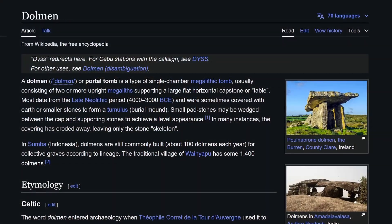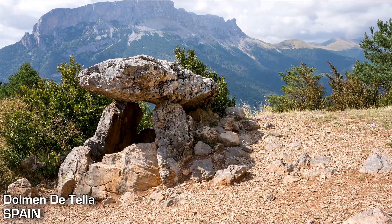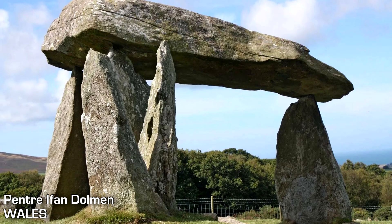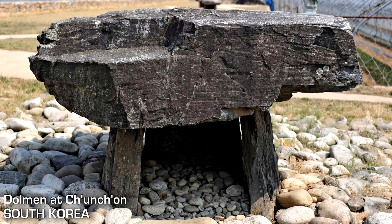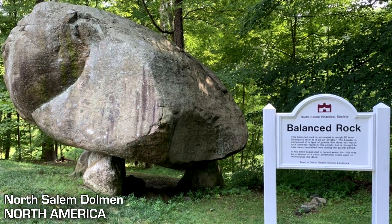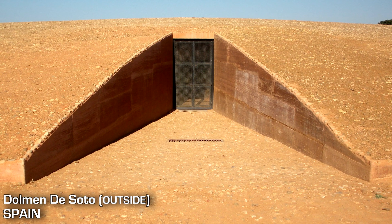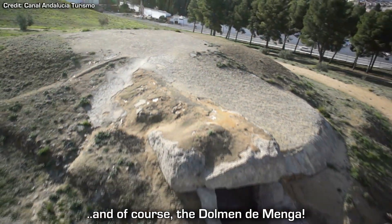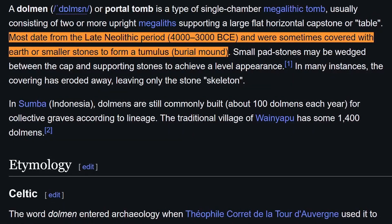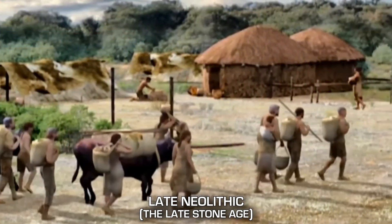A dolmen, sometimes also called a portal tomb, is a single-chamber megalithic tomb created with two or more upright stones supporting one or more large horizontal capstones. They are found in many different places around the globe in different styles, and were sometimes covered with earth or piles of smaller stones to create a burial mound. Most dolmens are dated to between 4000 and 3000 BCE, so are considered a product of the late Neolithic period.